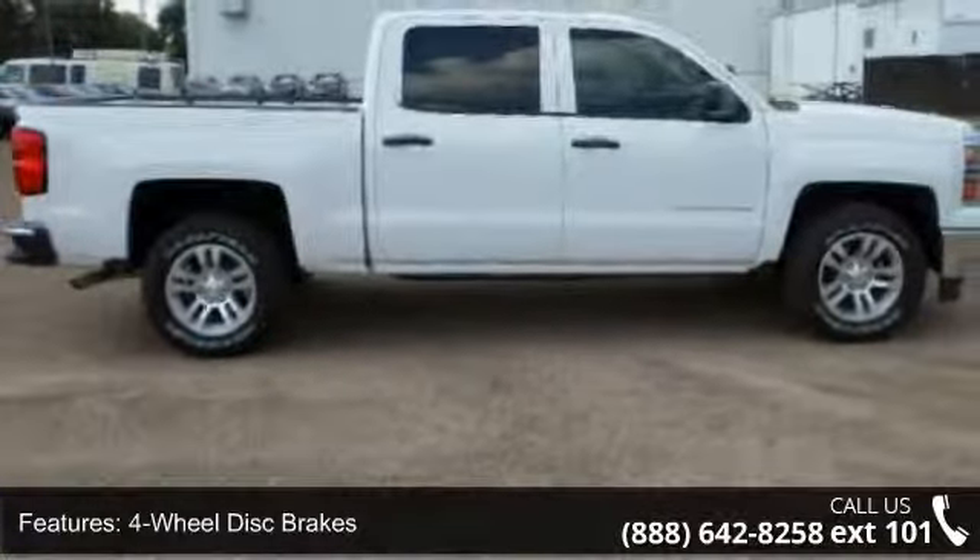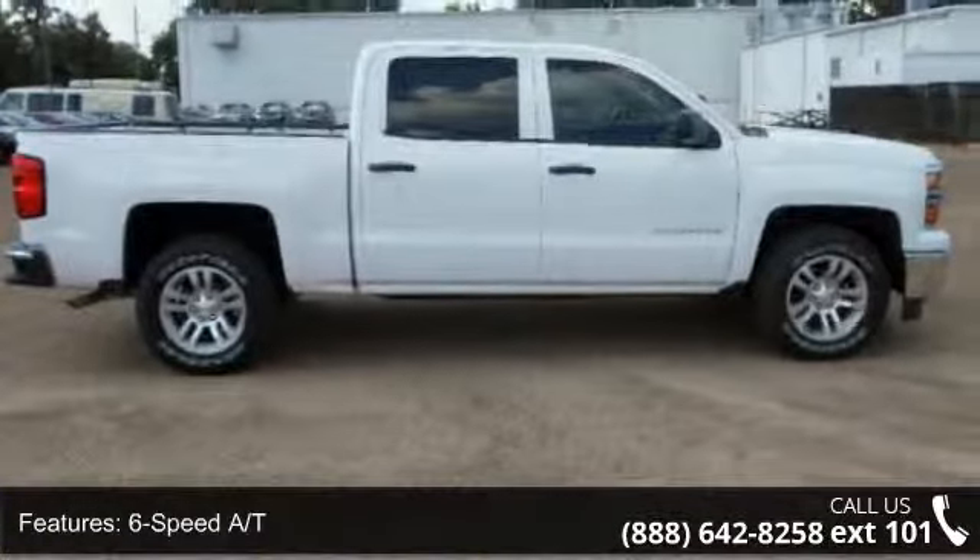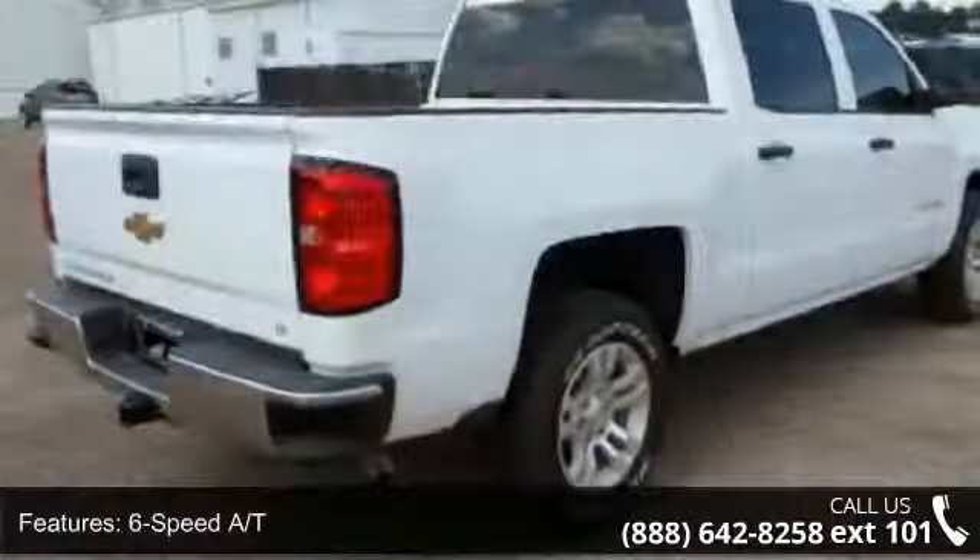Arrive in style with this 2014 Chevrolet Silverado 1500. If you are looking for an automobile with great features, look no further.